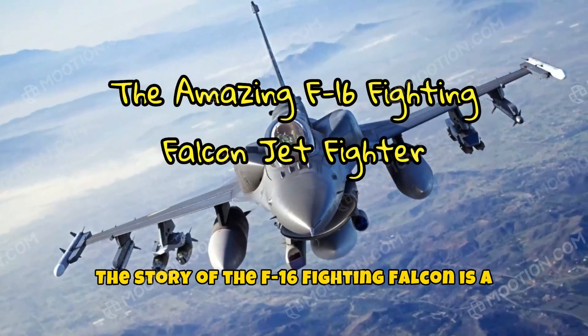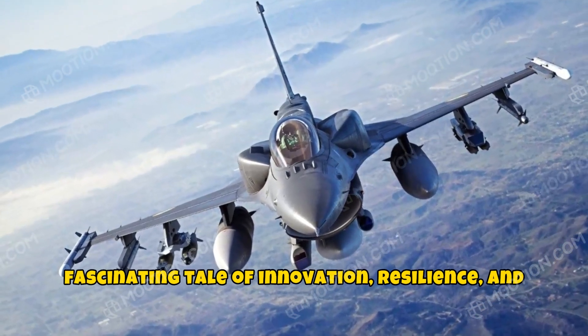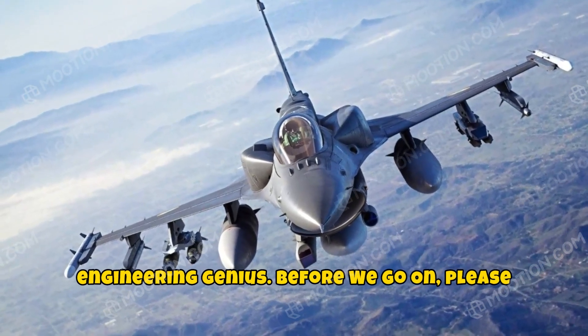The story of the F-16 Fighting Falcon is a fascinating tale of innovation, resilience, and engineering genius.